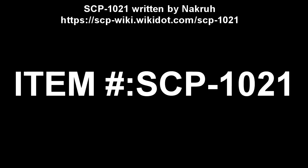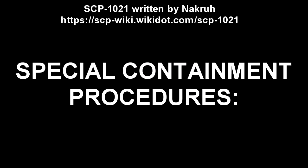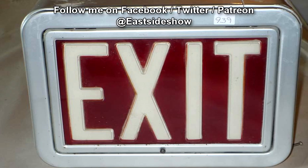SCP-1021. Item number SCP-1021. Object Class: Safe. Special Containment Procedures: No special containment procedures needed at this time. All instances of SCP-1021 are currently in use in various sites and facilities.